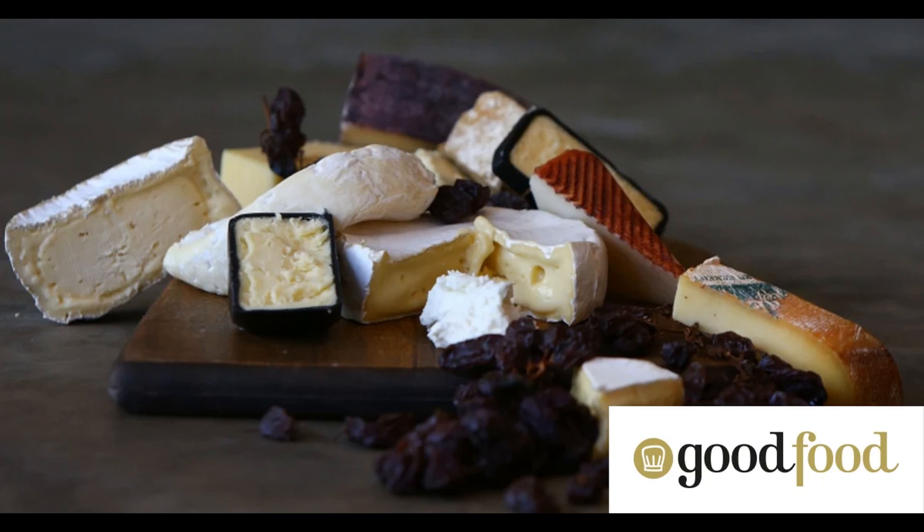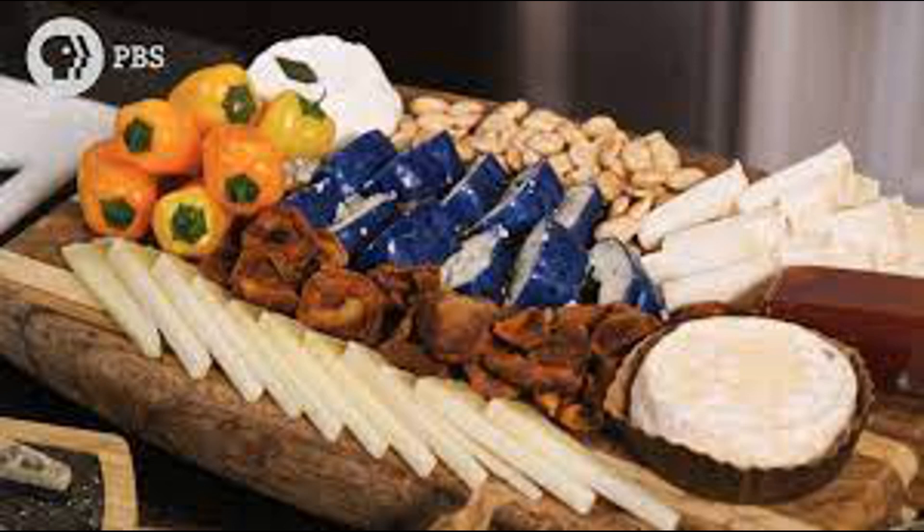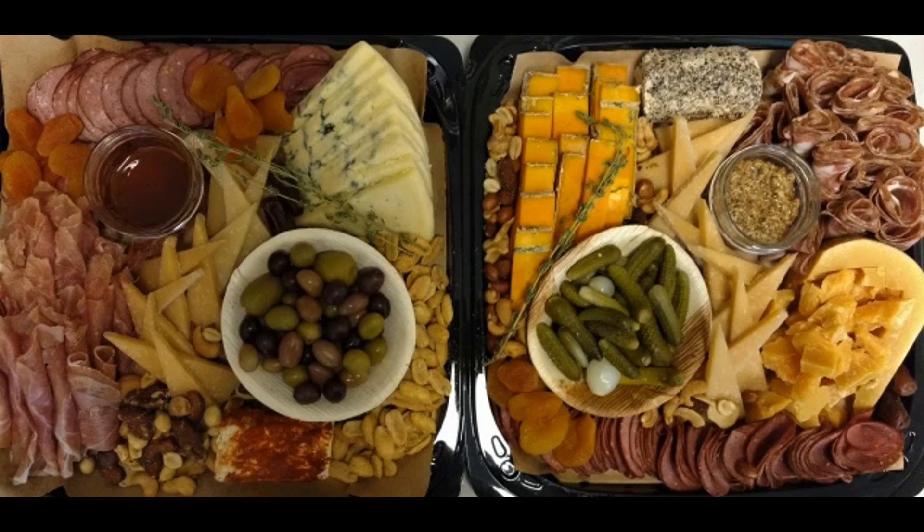Within the intestinal cells, calcium binds to specific carrier proteins such as calbindin, which help transport calcium across the cell membrane and into the bloodstream. Calcium is transported across the basolateral membrane into the bloodstream via calcium pumps and other transport mechanisms that maintain calcium homeostasis in the body. Calcium absorption is also regulated by hormones, including calcitriol — the active form of vitamin D — and parathyroid hormone (PTH). Calcitriol enhances calcium absorption in the intestine by promoting the synthesis of calcium-binding proteins, while PTH increases calcium absorption indirectly by stimulating the production of calcitriol.